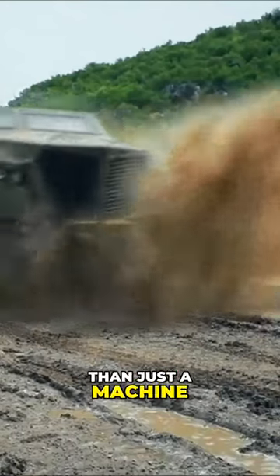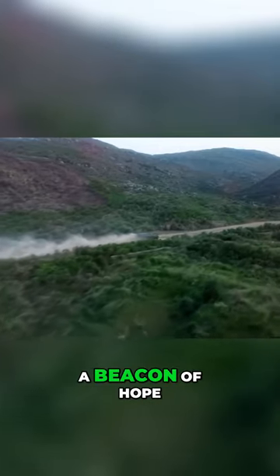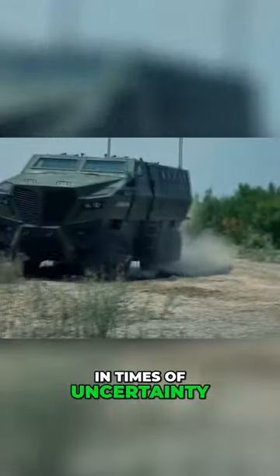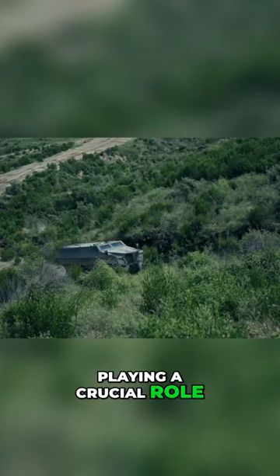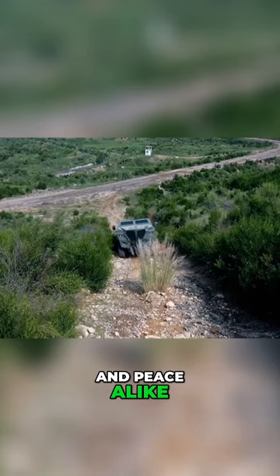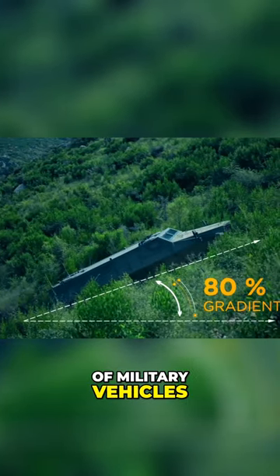This vehicle is more than just a machine. It's a tool of peacekeeping, a guardian of freedom, a beacon of hope in times of uncertainty. It's used by armed forces worldwide, playing a crucial role in missions of war and peace alike. The Hamza 6X6, standing tall as the pinnacle of military vehicles.